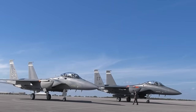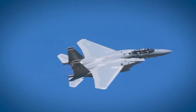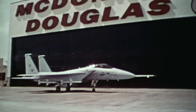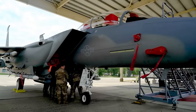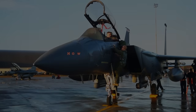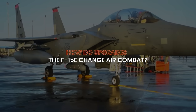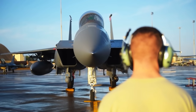But what makes these two fighters so different? And why is the F-15EX poised to lead the charge in future conflicts? As we dive into their history, design, performance, and technological advancements, consider this: how does upgrading an already formidable aircraft like the F-15E change the way we approach air combat? Are we keeping up with the demands of modern warfare?